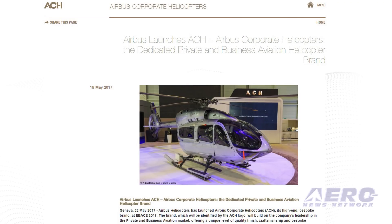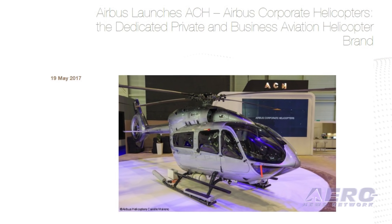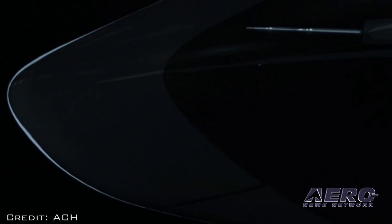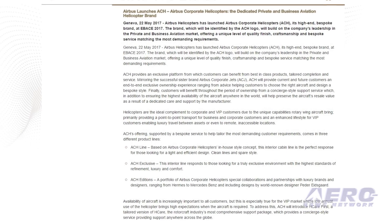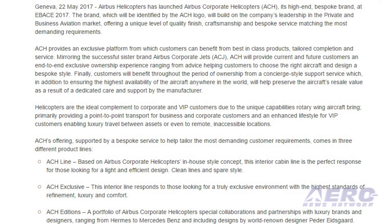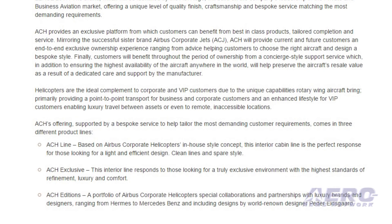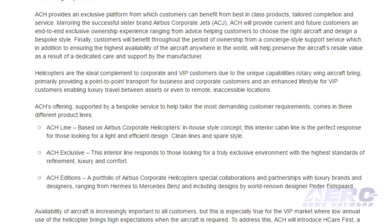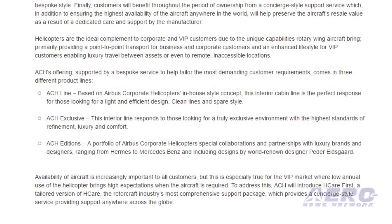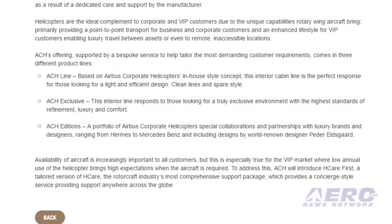Welcome back! Airbus Helicopters has launched Airbus Corporate Helicopters. The brand will be identified by the ACH logo. ACH mirrors the successful sister brand Airbus Corporate Jets. ACH will provide current and future customers an end-to-end exclusive ownership experience, ranging from advice helping customers choose the right aircraft to designing a bespoke style. ACH's offerings come in three different product lines: ACH line, based on Airbus Corporate Helicopters in-house style — a light and efficient design with clean lines and spare style; ACH Exclusive, an interior line for those seeking the highest standard of refinement, luxury, and comfort; and ACH Additions, a portfolio of special collaborations and partnerships with luxury brands and designers.